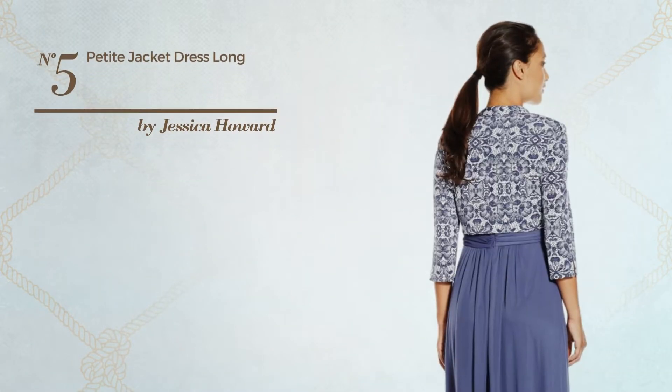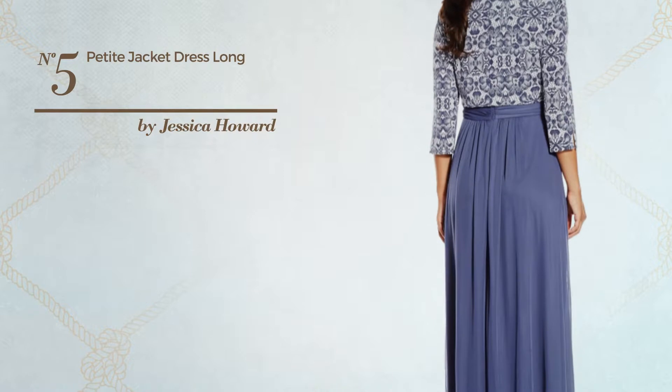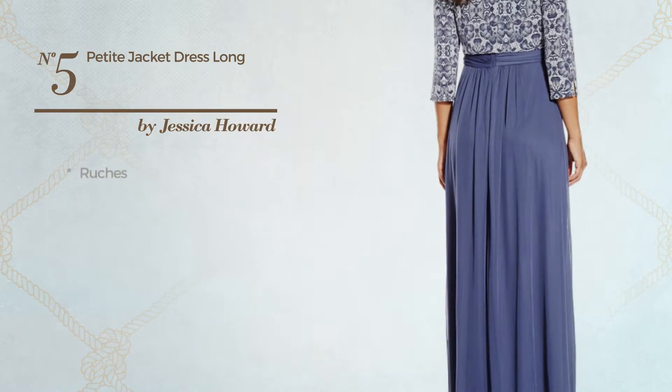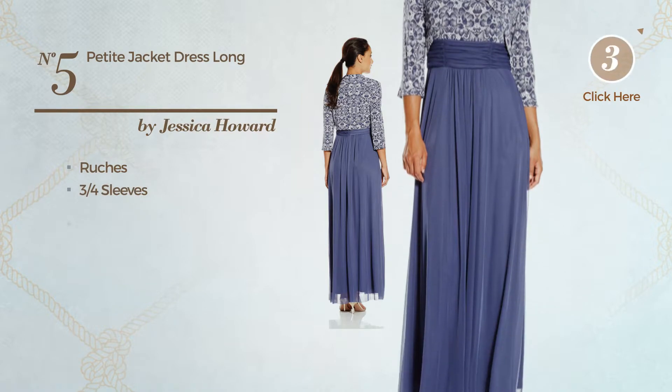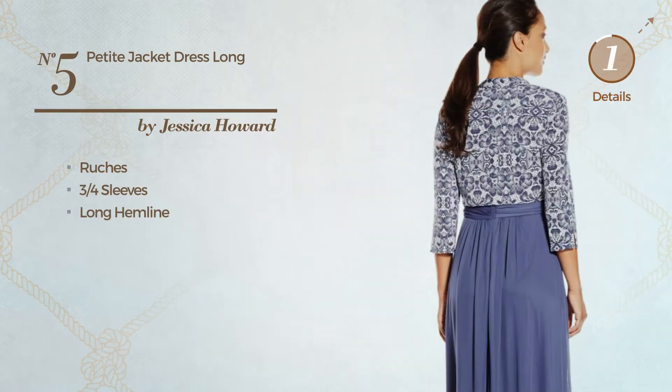Number 5. An all maxi length 2-piece dress featuring a solid look and styled with ruching. This dress includes three-quarter sleeves and long hemline. Available in two more colors.